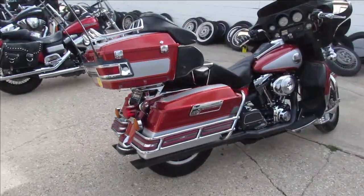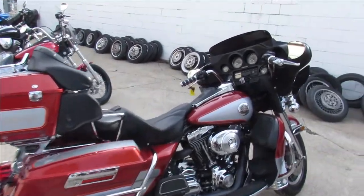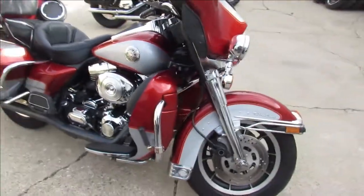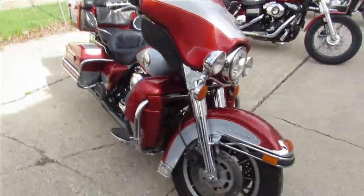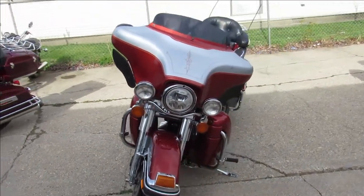This one is a 1999 Harley-Davidson Electra Glide Ultra Classic. It's got low miles — a '99 with only 16,000 miles. Do the math, that guy didn't ride this thing much. This has been serviced at the dealership, all the fluids have been changed.